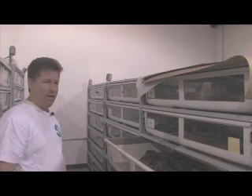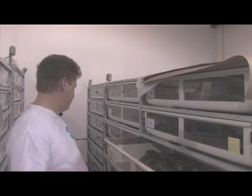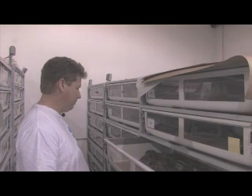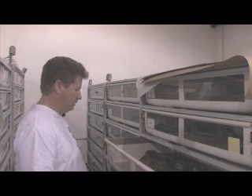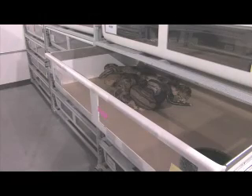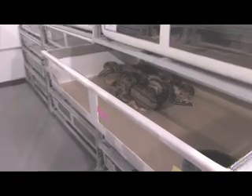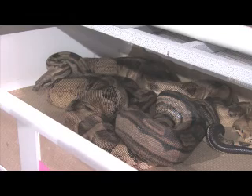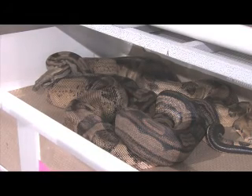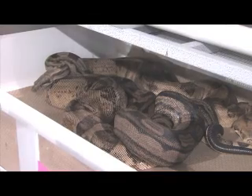Here we have a super salmon breeding a motley — actually a pastel motley — so those should be pretty cool. Let me give you a close up of that. You can see them a little bit better here. They're breeding, good breeding going on. They've been locked up all night long, so that's been pretty good.